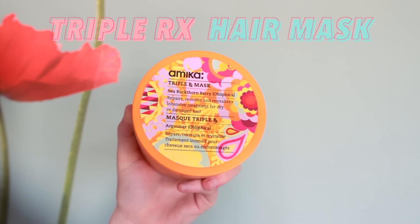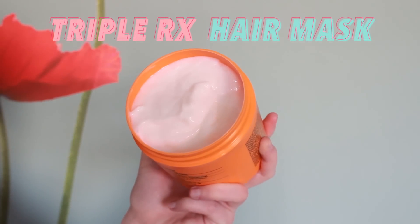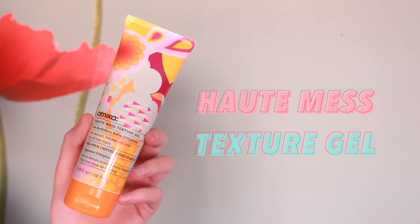I've been using the Triple RX mask once a week and this just makes your hair incredibly soft and fluffy. I have really coarse dry hair, so this has been helping out a lot. I'll start with this and then I will move on to the Hot Mess texture gel to style my hair once I'm out of the shower.